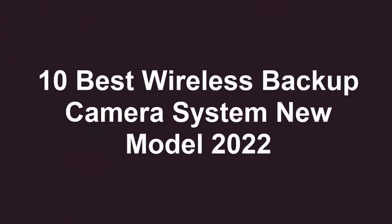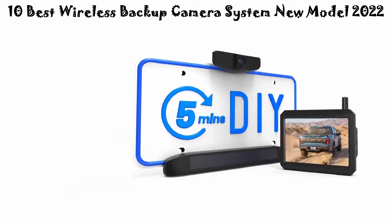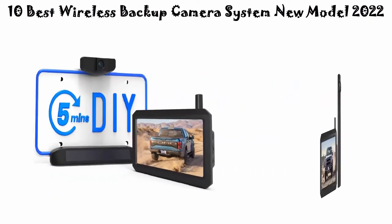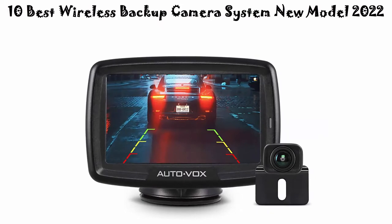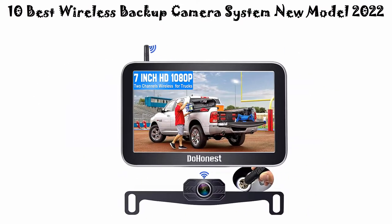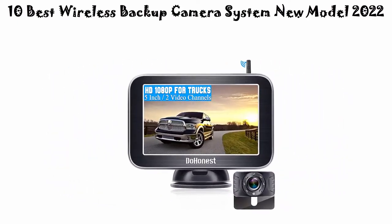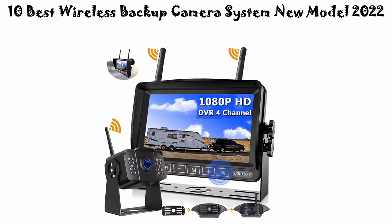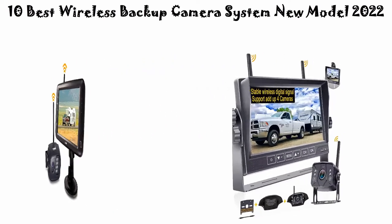10 Best Wireless Backup Camera Systems — New Model 2022. We are going to check out the top 10 best wireless backup camera systems. This list is based on my personal opinion, ranked by price, quality, durability, and more. If you want to see their prices and find out more information, check out the link in the description and comment section below.